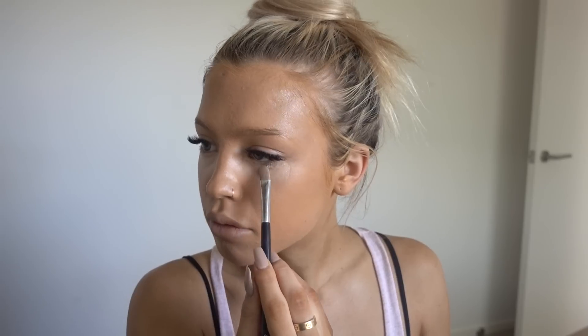I just go fully under my eyes, and then I also use another concealer after that. This is my all-time favorite concealer — the NARS Radiant Creamy Concealer. I use it in Custard. I've gone through so many of these, this is like my fifth. I do a big triangle underneath. I'd love your tips for under eyes because I'm not a makeup artist, so I'd love your guys' tips too.